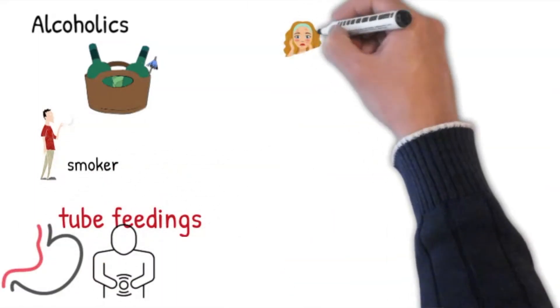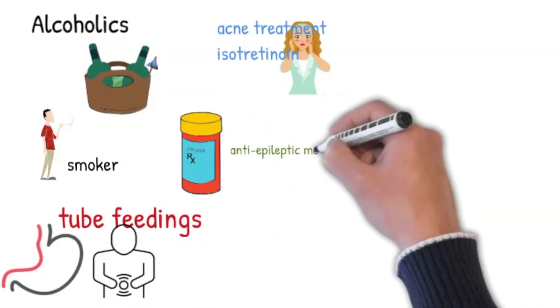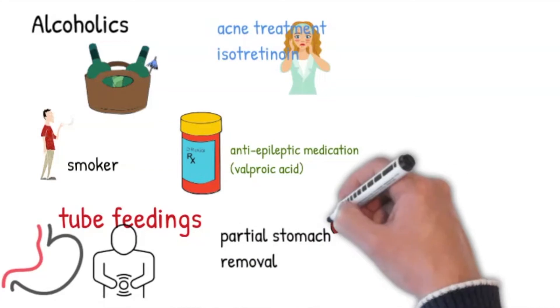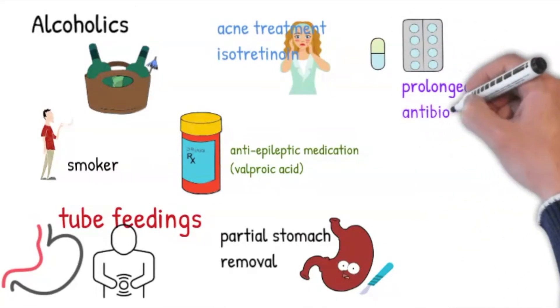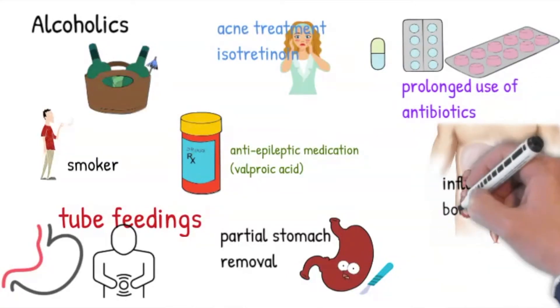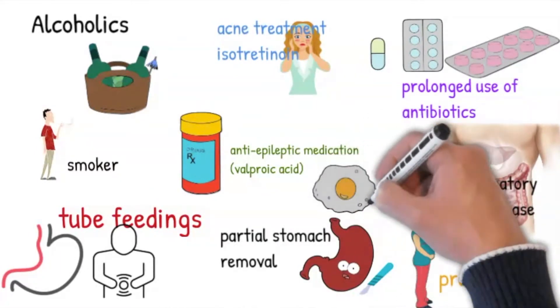So who has lower levels of biotin? Alcoholics, smokers, patients on tube feedings, patients on isotretinoin for acne treatment, patients on antiepileptics such as valproic acid, patients who've had a partial stomach removal with lower or no levels of stomach acid production, prolonged use of antibiotics interrupting normal gut flora, impaired intestinal absorption like inflammatory bowel disease, elderly patients, and patients who are pregnant and lactating. An acquired deficiency is also seen with increased raw egg consumption, as raw egg whites contain a protein called avidin that blocks the absorption of biotin. So people who regularly consume a large number of raw eggs for several months may become biotin deficient.